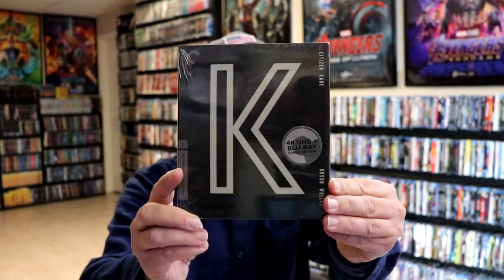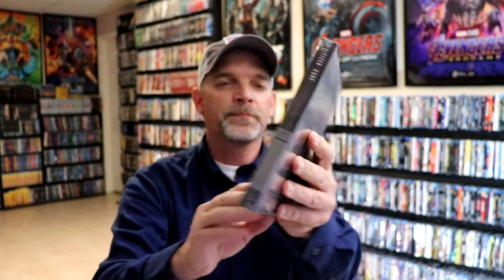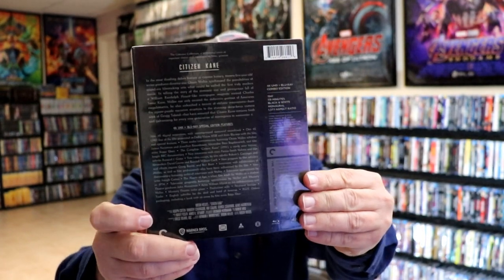And then lastly, I did pick up Citizen Kane on 4K. Great looking packaging here — I haven't opened it up yet. I know that there's an error with the Blu-ray disc that I need to get taken care of, so I will be opening this one up soon.